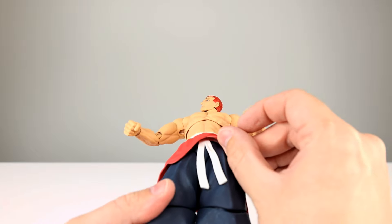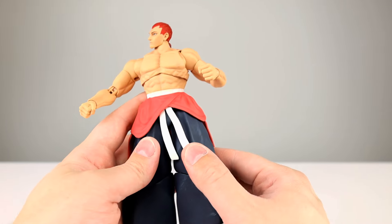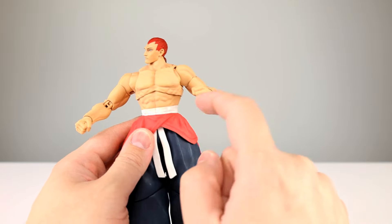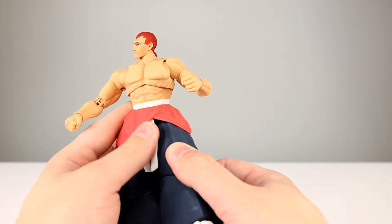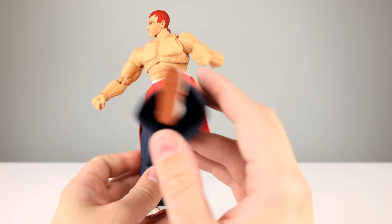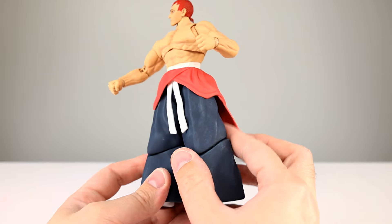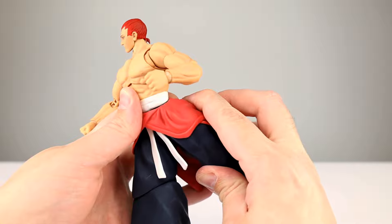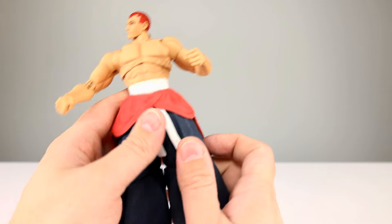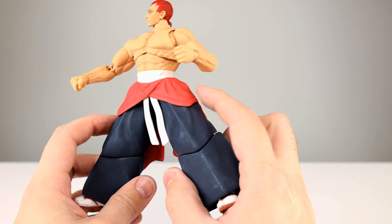The hips look like they're going to have limited range - and that's because these big pants have to go somewhere. Bringing the leg forward to horizontal is no problem - there's some squeaking but it didn't feel too bad. You can always add a little bit of silicone oil or RC car shock oil if you're worried. Bringing the leg back is limited by the pants, but they still go back pretty far. Out to the side the pants definitely get in the way - this is not easy to execute for an action figure.